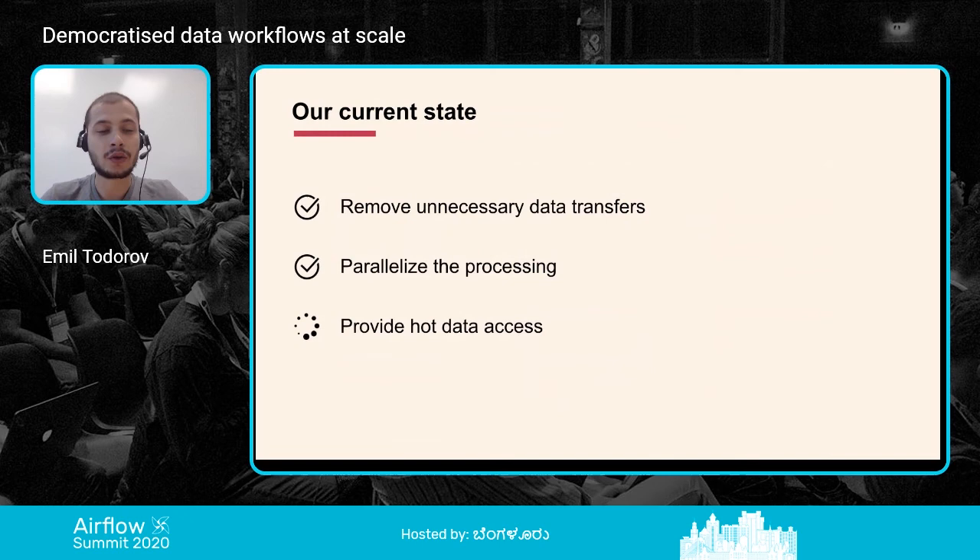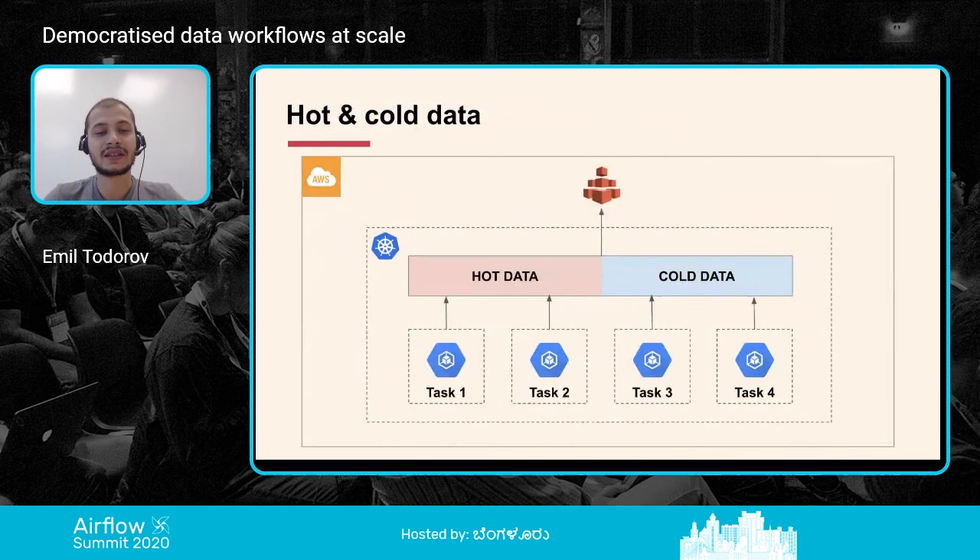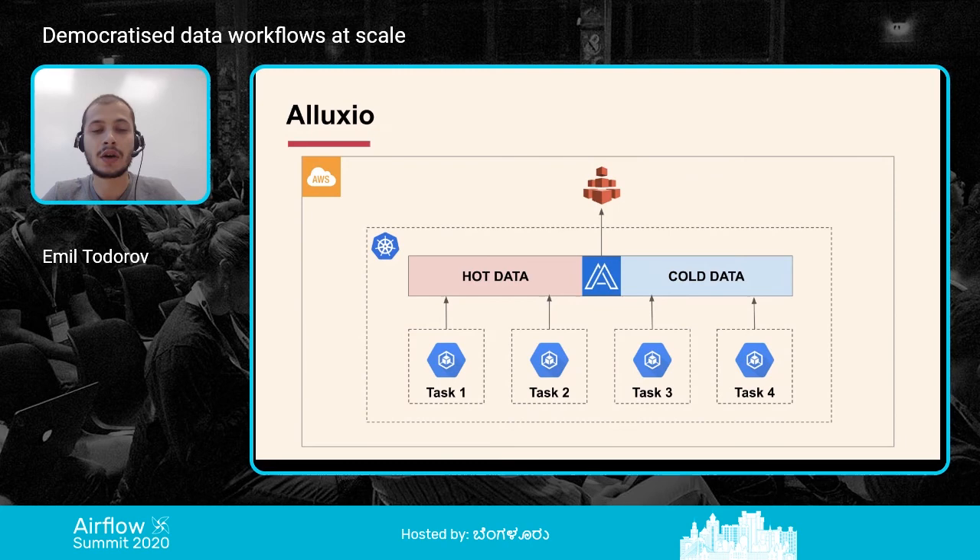For future plans, we want to provide hot data access. Hot data is data that is more frequently accessed. For example, if tasks one through four all depend on the same dataset, we don't want to reload it every time — we can share it between tasks if it's already in memory. We can use a tool like Alluxio, which we researched as a potential option. We picked Alluxio as an example because it has perfect integration with the Spark execution environment — Spark supports many distributed storages and Alluxio is one of them.